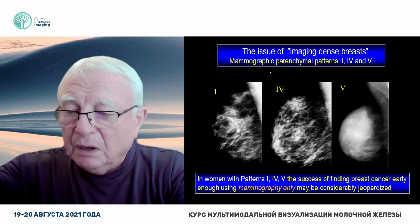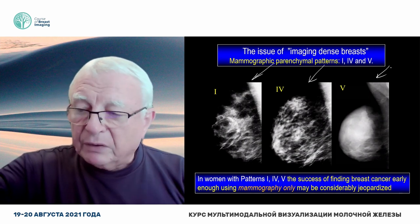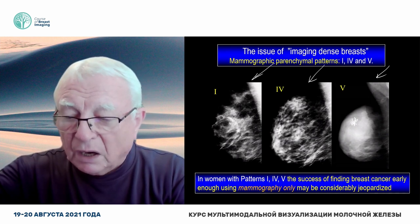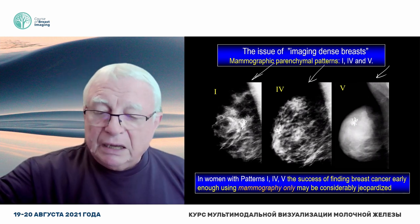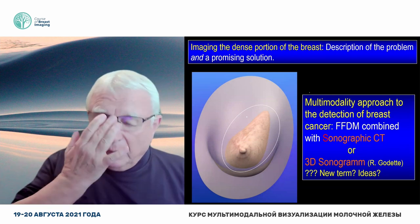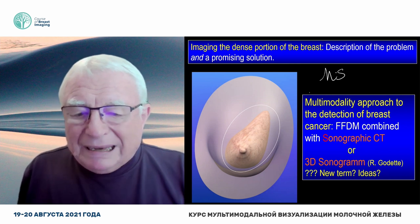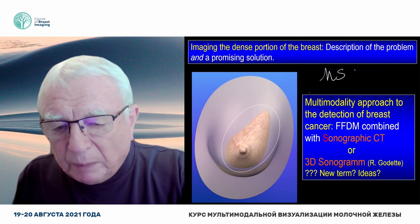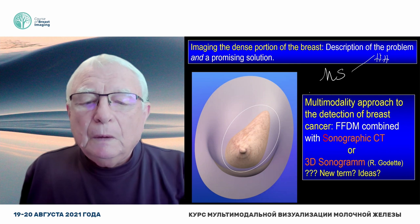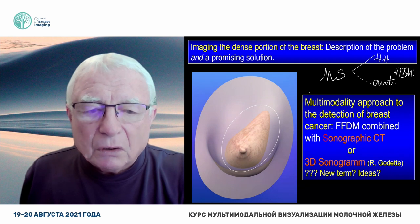Let's talk about these black sheep in the family — pattern one, pattern four, and pattern five. What's the problem? The problem is that we miss baby cancers hidden in the dense tissue. How are we going to solve the problem? It has to be ultrasound. In screening a large population, you cannot do handheld ultrasound. It has to be automated — and that's called automated breast ultrasound.